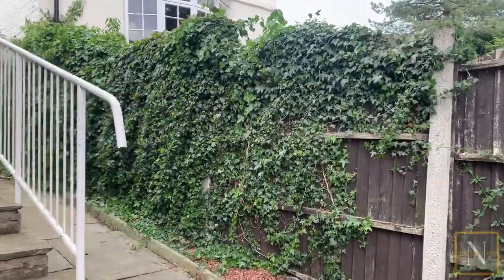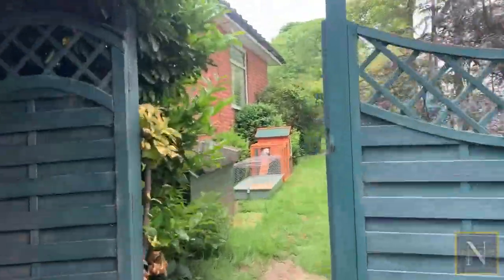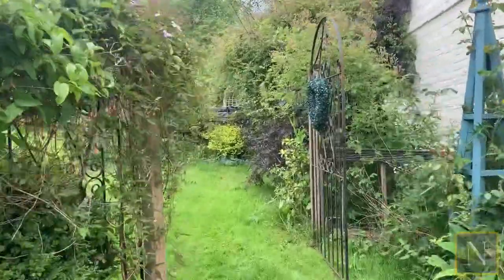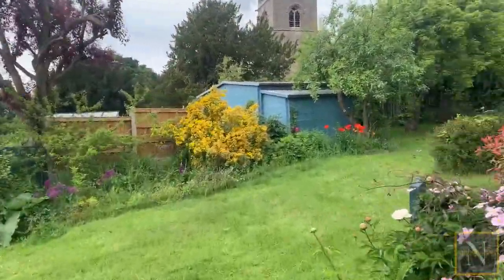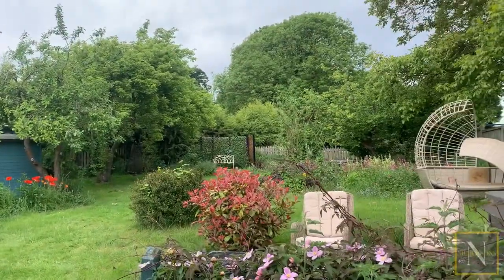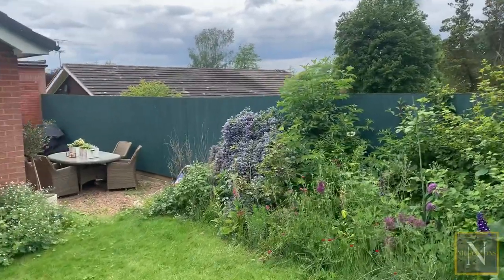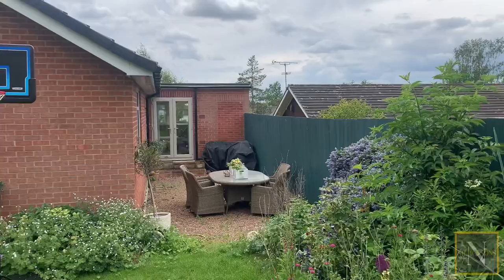So we're back outside now, heading along the path up to the rear garden. It's a really good sized garden, full of mature flower beds. Around here we've got a gravelled seating area which can be accessed by the double doors in bedroom number four.